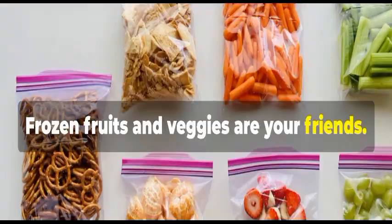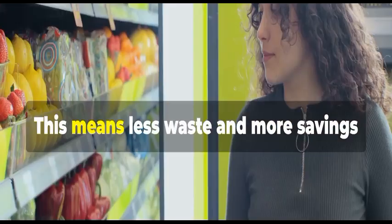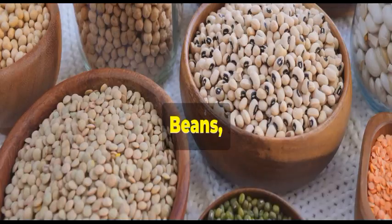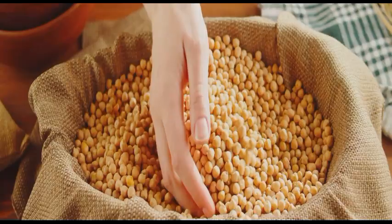Frozen fruits and veggies are your friends. They're just as nutritious as fresh ones and last much longer. This means less waste and more savings for you. Don't forget about canned goods — choose low-sodium options whenever possible. Beans, chickpeas, and tomatoes are pantry staples that can be used in countless recipes.